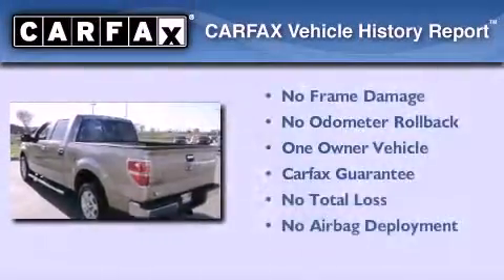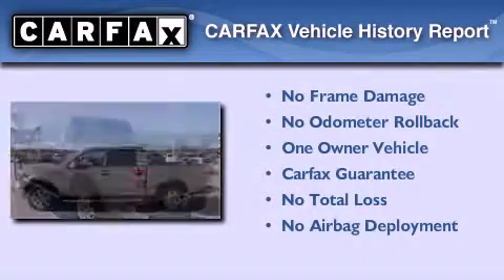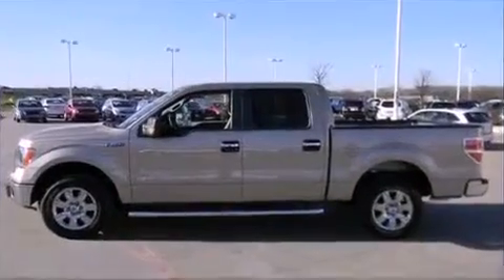This Ford has had only one owner and it qualifies for the Carfax Buyback Guarantee. This automobile won't last long at this price.